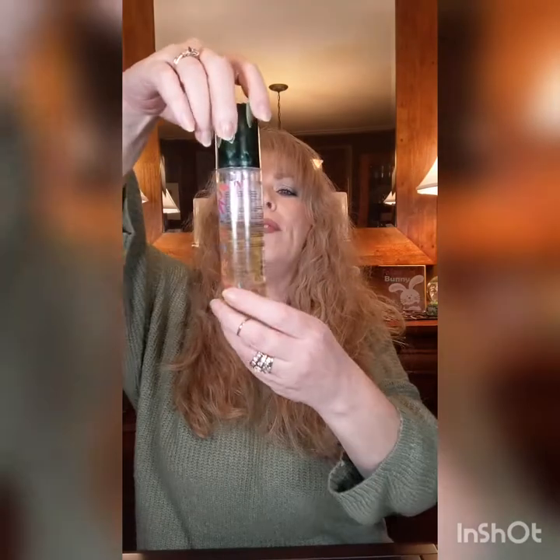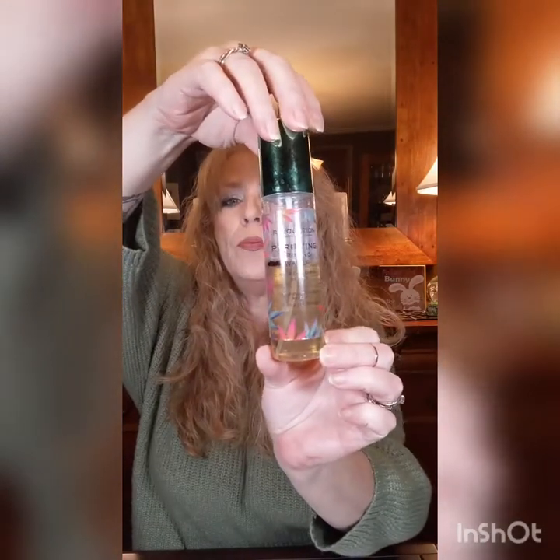Oh gosh, I have another box I totally forgot about. So we've got some more fun stuff here. I have a Revolution Purifying Priming Water — green, green, green — so we want to use that up.